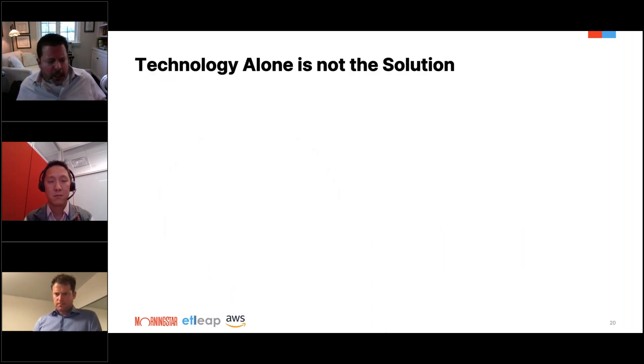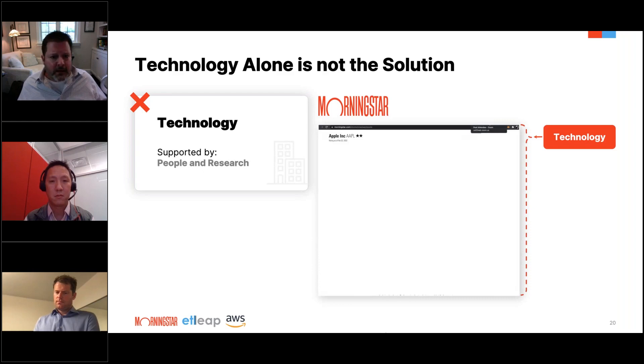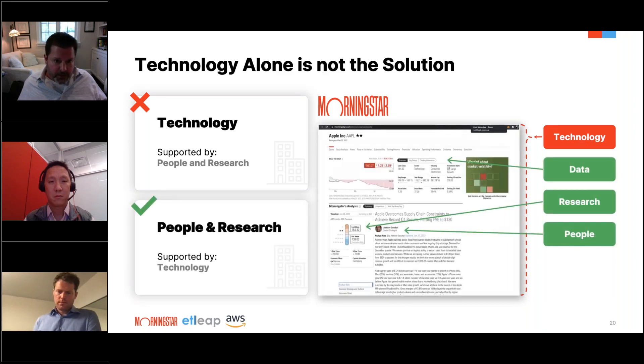The most powerful asset Morningstar has is its people. The research and insights they generate are second to none — that is our bread and butter. Technology is just a means of getting that out to people. We are a people and research company first and foremost, using technology to propagate and bring it to the masses in a user-friendly way. The Morningstar analysis, fair market value, and current market data are what allow people to make the decisions they need.